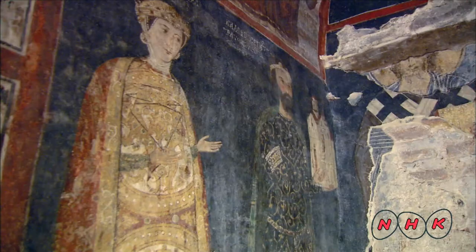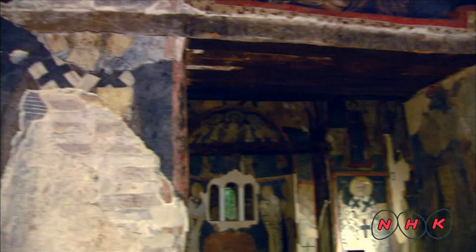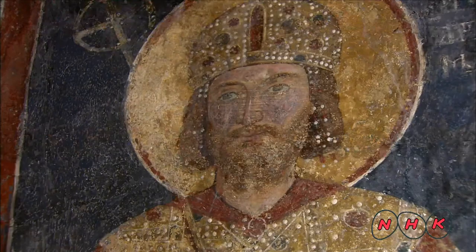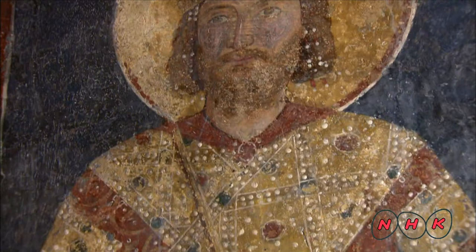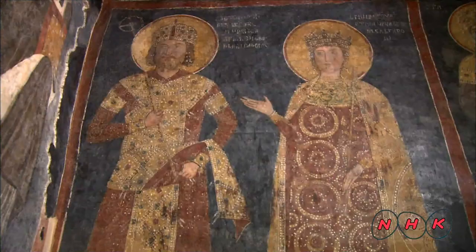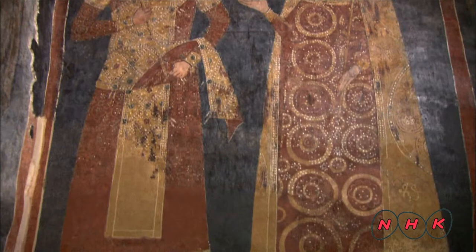These painted portraits are the oldest ones to be found in Bulgaria today. This is the portrait of Kaloyan's cousin and then Emperor Constantin Assen and his wife Irina. The Emperor wears red jewels and clothes adorned with golden accessories. Red was the symbolic colour of the Emperor and was forbidden to be worn by common people.